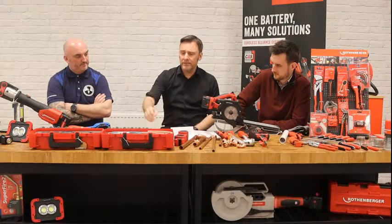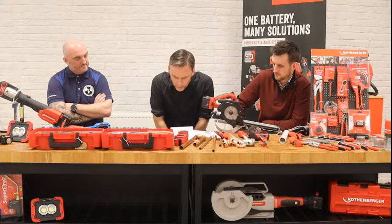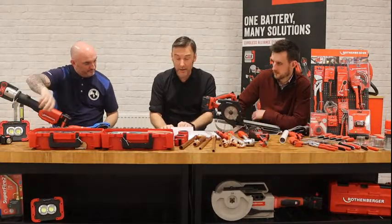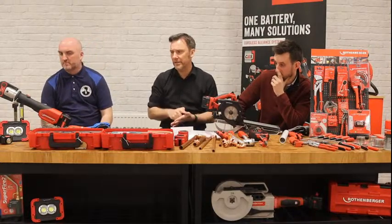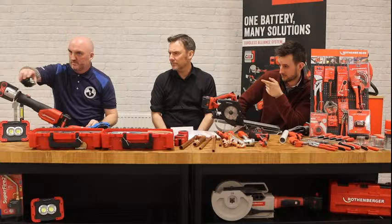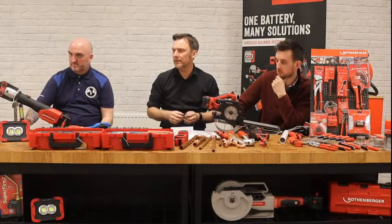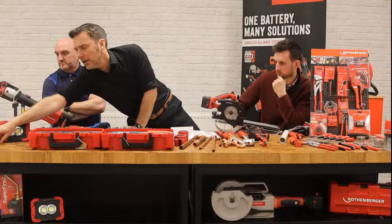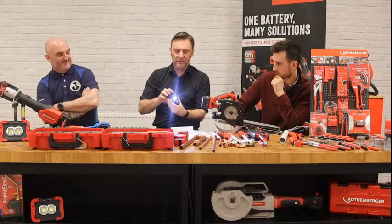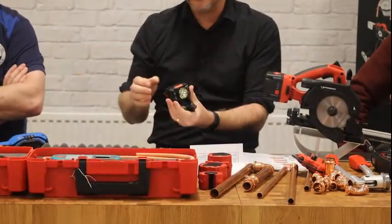Trevor Green asks: are the work lamps rechargeable or even wireless? They are rechargeable. On the LED front, we have a mixture — head torches are rechargeable. The smaller ones have AAA or AA batteries. Both the head torches have a motion sensor as well. If you want to save battery life when walking out to the van, you can give it a swipe to activate it.